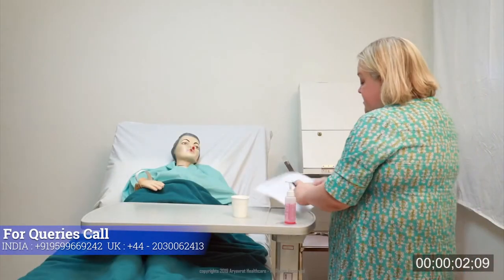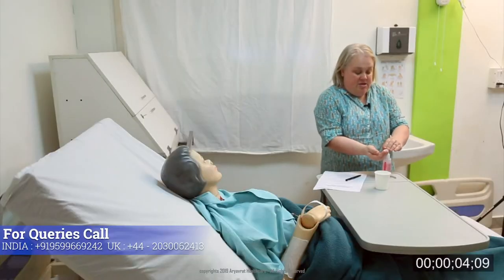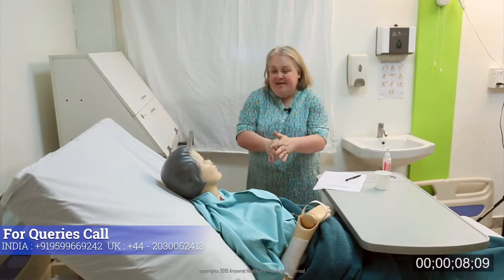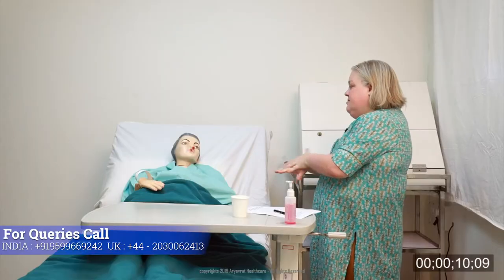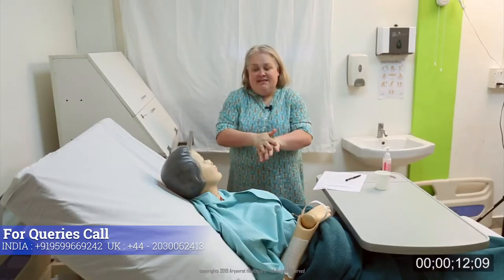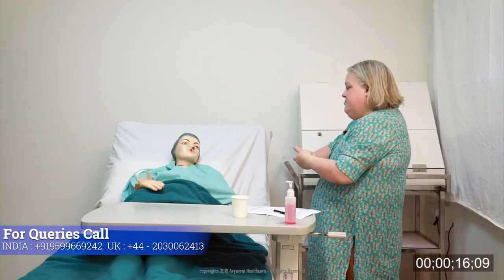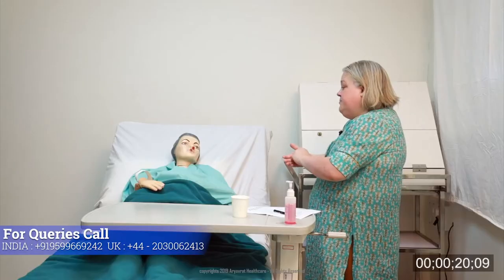I enter the room, checking it's safe to do so, and use the hand rub on my hands. Good evening. My name is Julie, I am one of the nurses here. May I know your name please? My name is Sarah Hudson. And Sarah, is it ok to call you Sarah? Yes, it is fine.